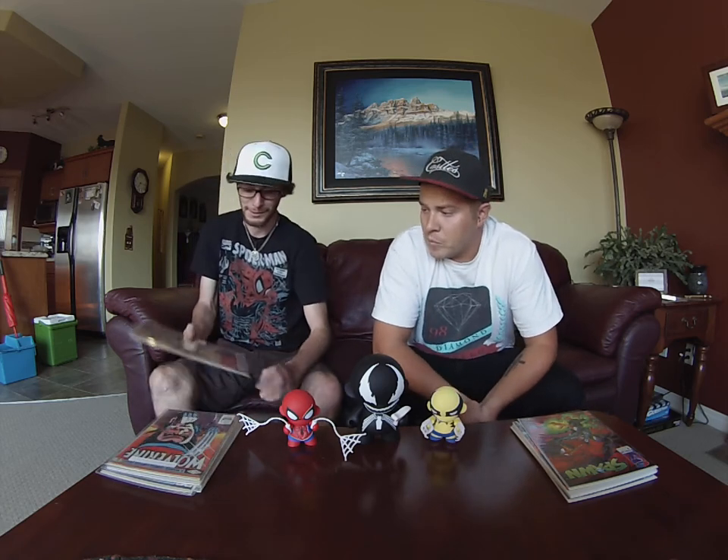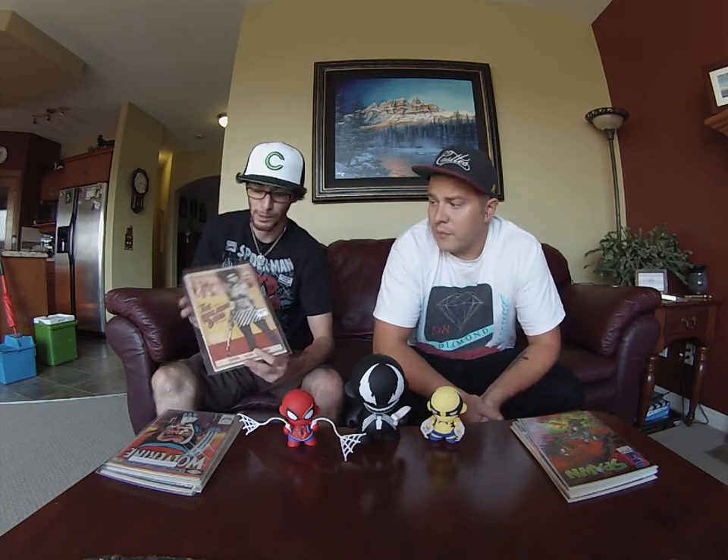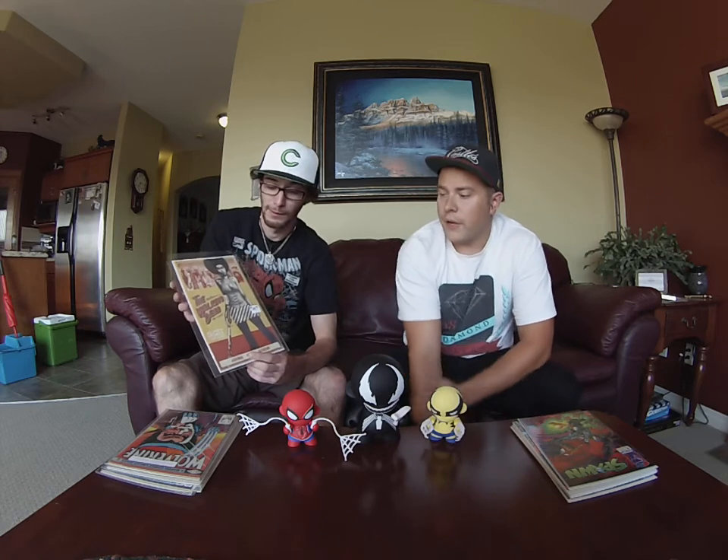Go for it man, what do you got? Here today I have Walking Dead 101 Ghost Variant. I think it was the first Ghost Variant that was released for Walking Dead. They did kind of a blaxploitation, kind of shaft, 70s cover for The Walking Dead 101.